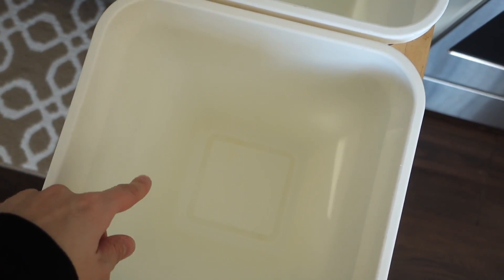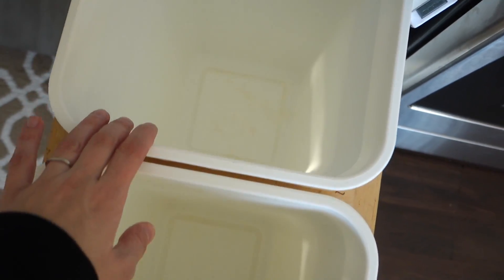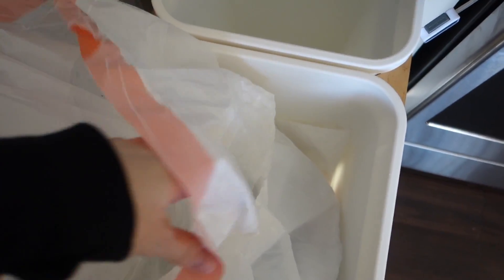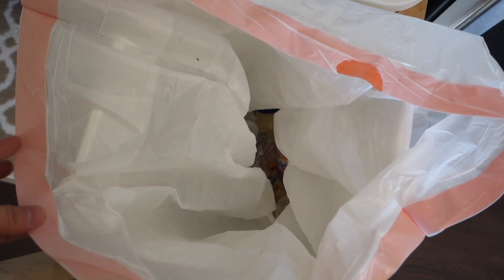I wanted to show you guys the after of the recycling cans because they looked terrible before. They look so much better — nice and clean. They probably could have come out even better if I'd let Soft Scrub sit, but I let bleach and water soak instead, and they are a lot cleaner. I'm going to keep plastic bags around the cans so it doesn't get messy from drips and crumbs again.